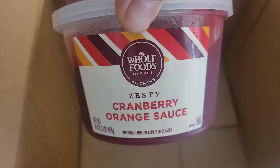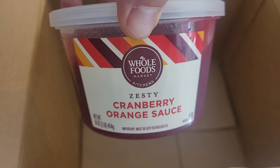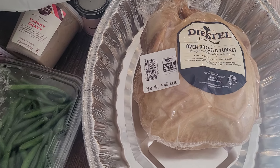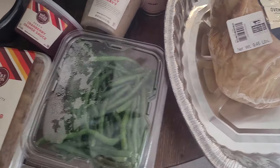So all of this is $99 at Whole Foods. If you're too lazy to cook Thanksgiving dinner, you pretty much get all of this for $99.